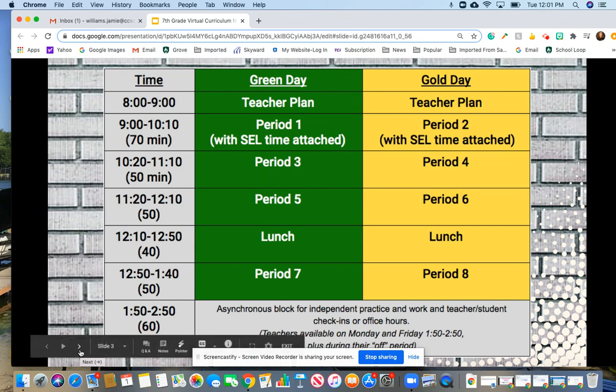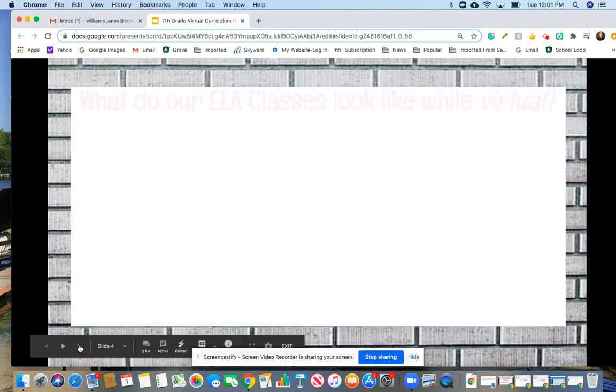I wanted to share with you the green and gold schedule for our time at Grove this year. We do have a block schedule as you see here. Kids have four periods a day and they seem to be adjusting pretty readily to this new schedule. Hopefully you have the green and gold schedule at home to keep the kids on track for which days are which.